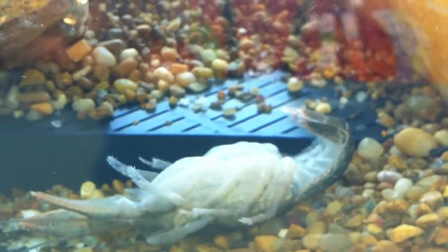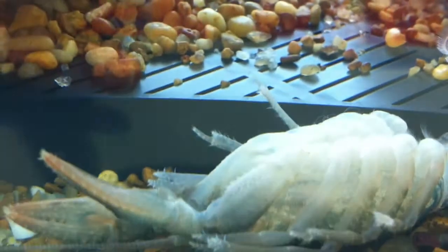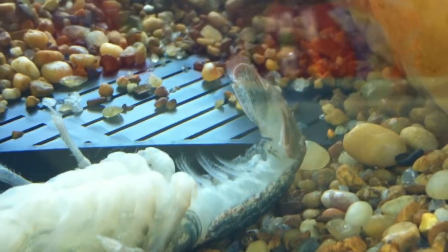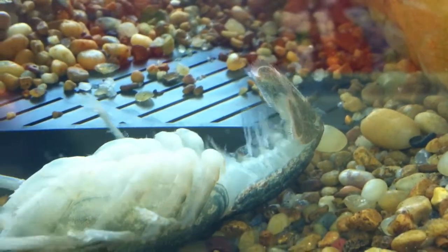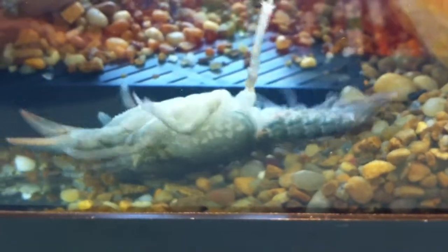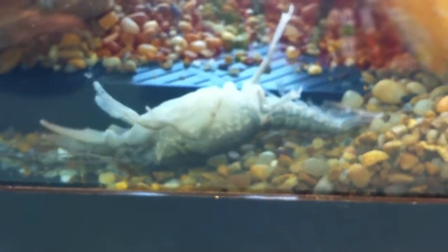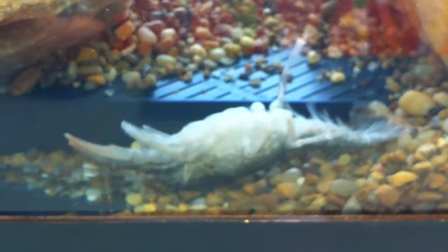Look at how much he can curl that tail on him. Let's move in a little closer here and see how he seems to be doing. I can see all the swimmerettes moving, the legs, the tail. Come on, come on — you're almost there. Push against the glass.